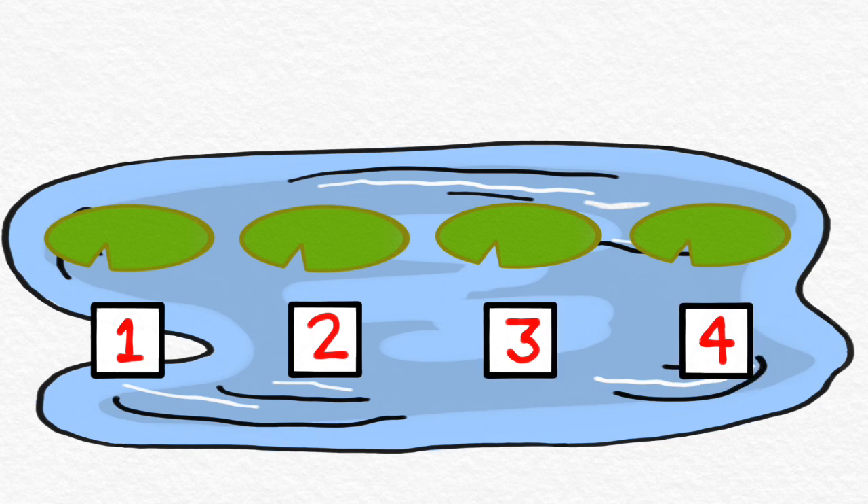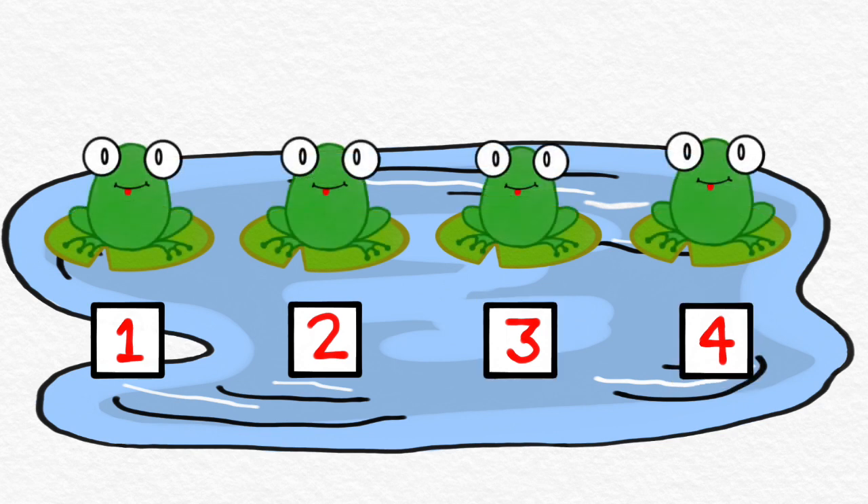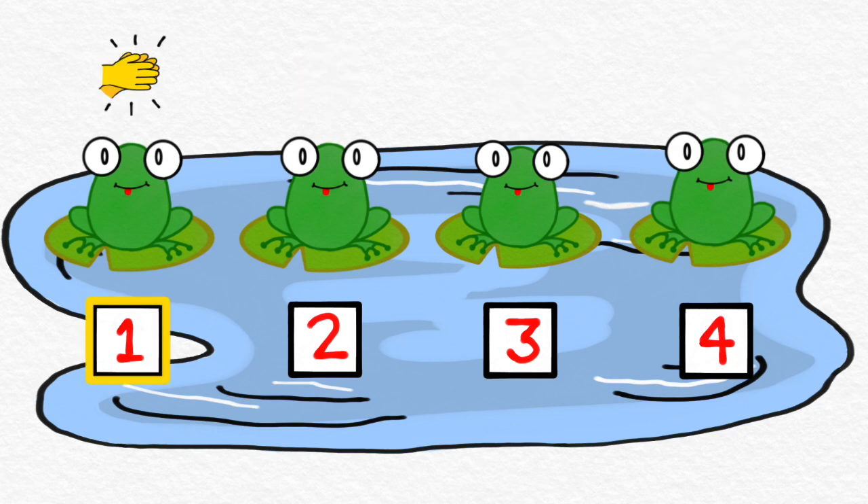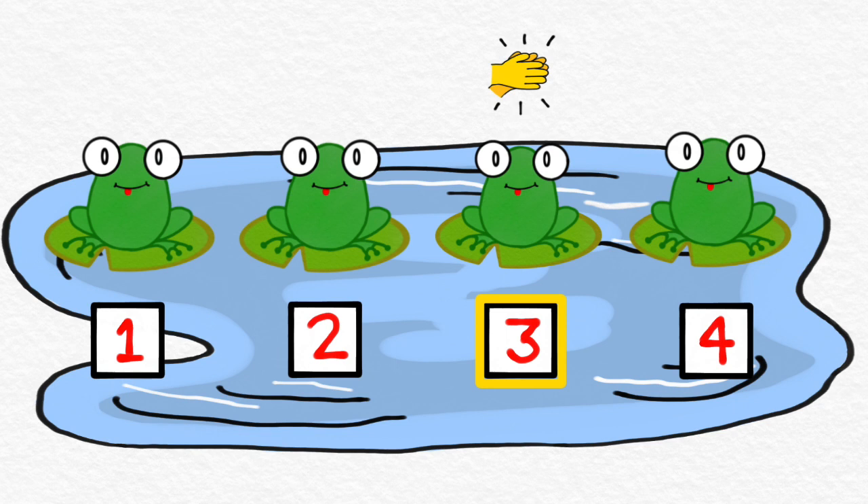Let's add some friends. Now there are frogs sitting on the lily pads. Let's play a game with these frogs. We're going to count to four like we did before, but now when we see a frog, we're going to clap our hands, like this. One, two, three, four.